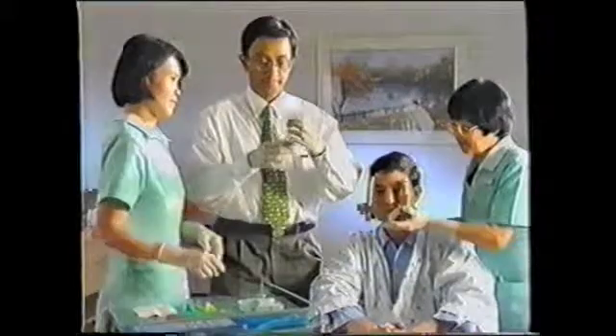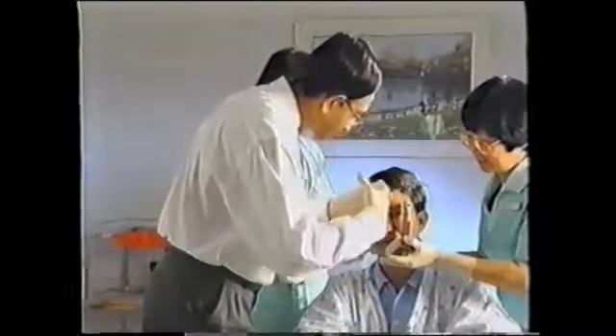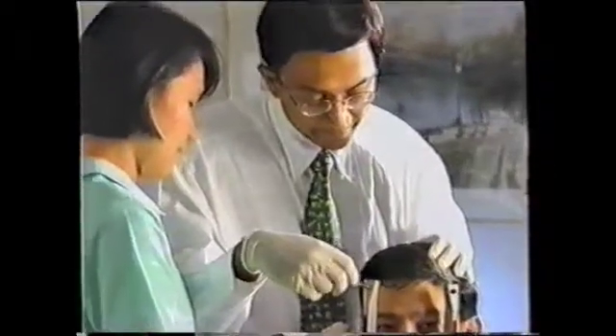The neurosurgeon will administer local anesthesia before commencing to fix the stereotactic head frame onto the patient's head. This frame provides the basis for target coordinates determination.